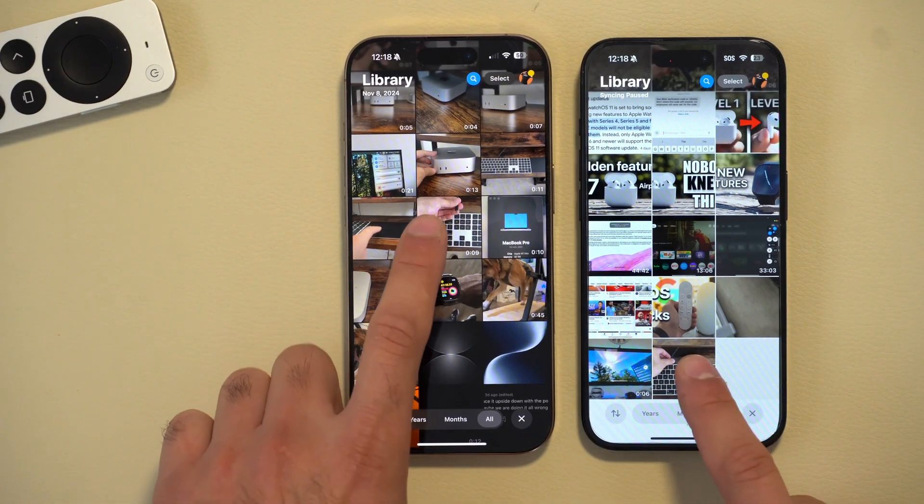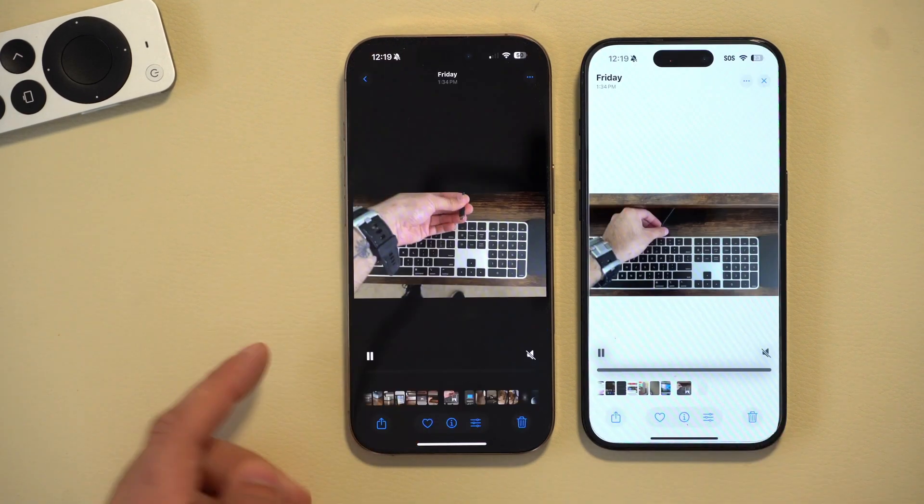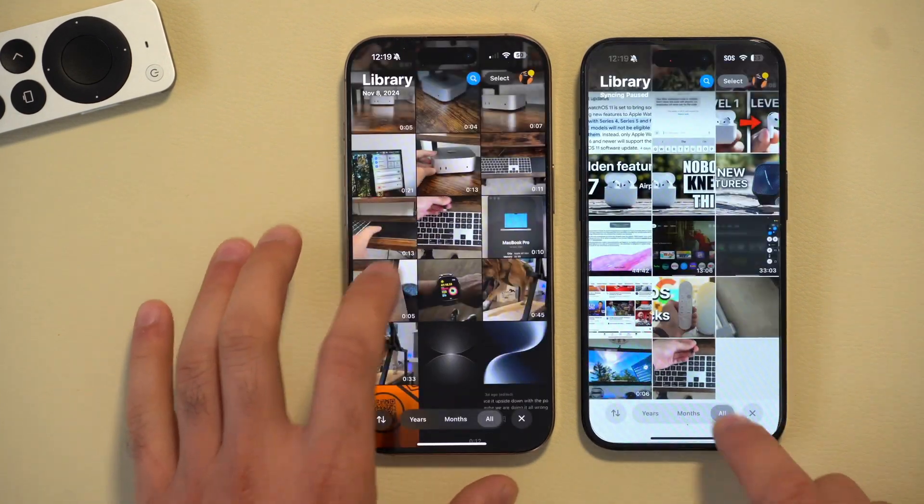There are reports saying the animation when you tap on a video has been redesigned. However, from my personal experience they look identical — I'm not sure where that's coming from unless my phone is just bugged at the moment.